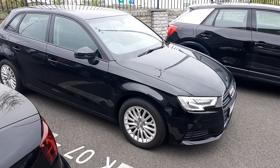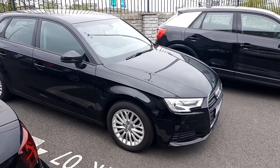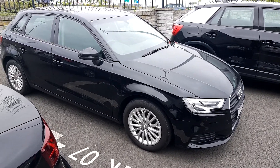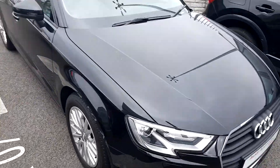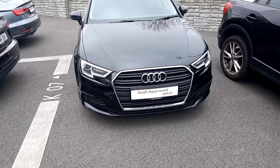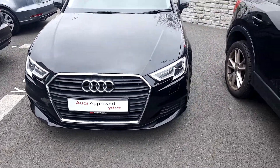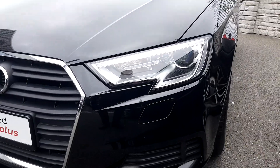Welcome to Audi North Dublin. Here today we have this lovely 1.6 TDI Audi A3 SE Sportback. It's finished in brilliant black. You'll notice the Audi signature front frame grille, finished with a chrome surround. The Xenon headlights also have LED daytime running lights.